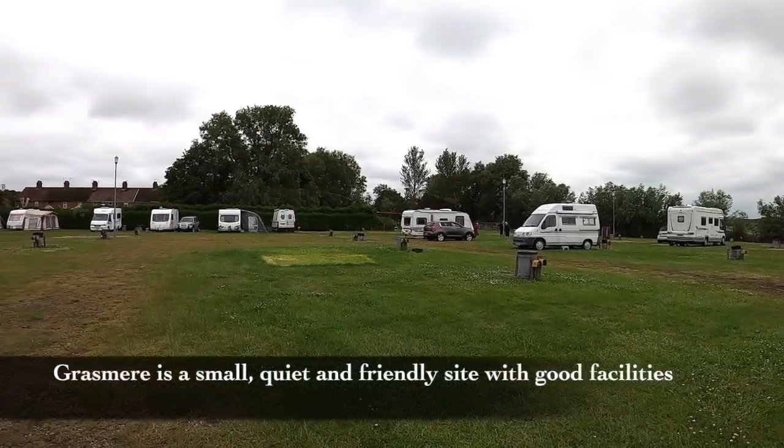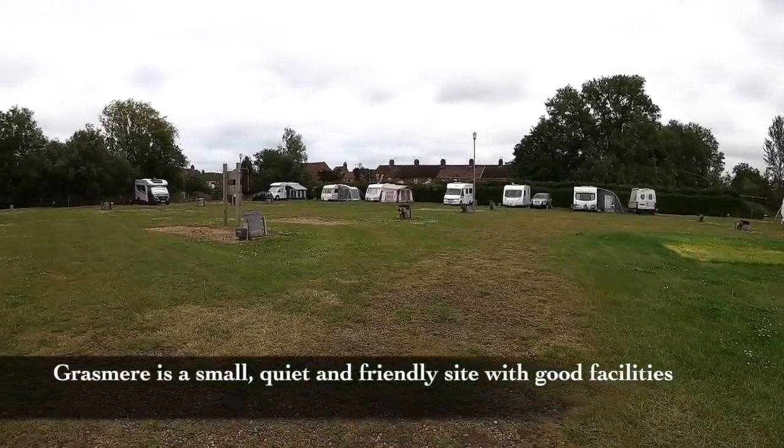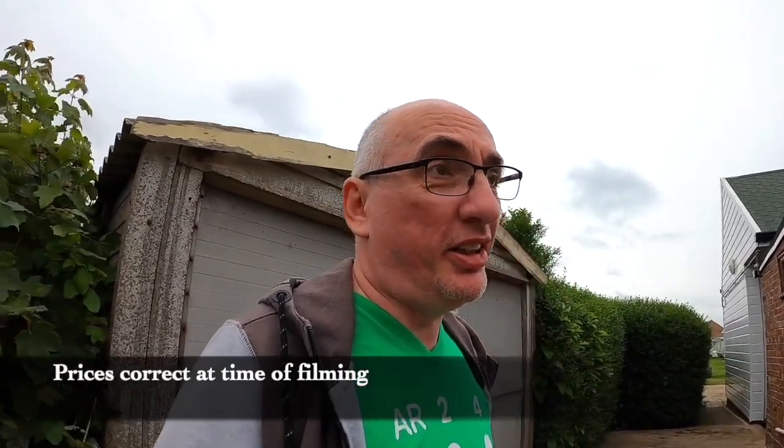It is a very small, family-owned campsite. It does have free Wi-Fi, although the Wi-Fi is not any good for streaming, and it does drop off occasionally on our devices. But it is free Wi-Fi, and I think for £22 a night for the four of us on a hard-standing pitch is absolutely fantastic value.